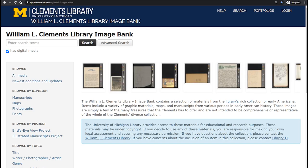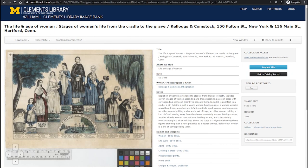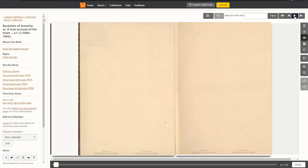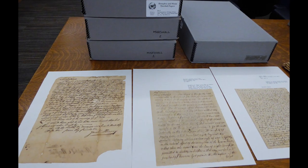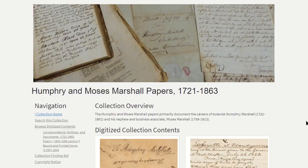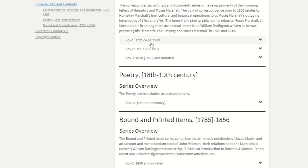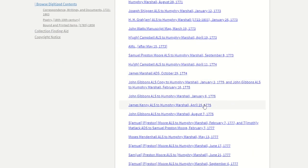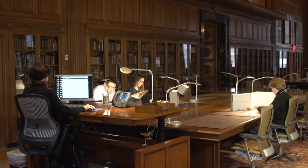The Clements Library image bank shares visual materials that have been digitized, such as maps, photographs, prints, and illustrated manuscripts. HathiTrust Digital Library hosts our full books and sheet music. Selected manuscript collections have been fully digitized, and the digital versions are presented in a manner that reflects their physical and intellectual arrangements. For a remote researcher, our digitized manuscript collections offer the closest thing to actually having an archival box next to you in the reading room.